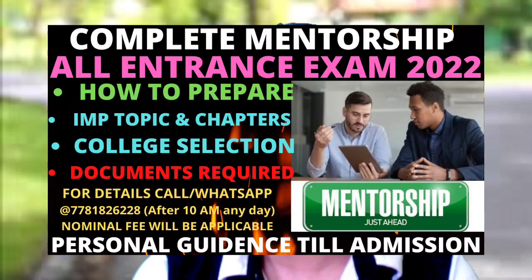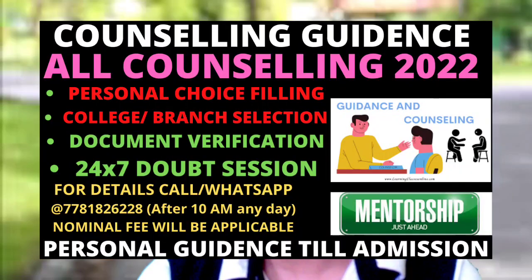If you want complete mentorship and guidance from me, I have guided many students last year and this year for different entrance examinations and counseling processes. For AEEE you can contact me through Instagram or WhatsApp — the number is available in the description box. This is not limited to AEEE; I also guide for VIT, Manipal, COMEDK, JEE Mains, and JEE Advanced for both preparation and the counseling process.